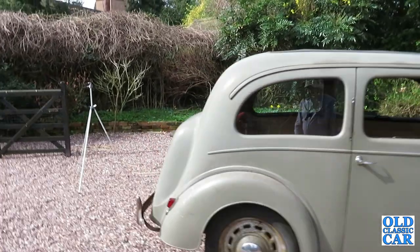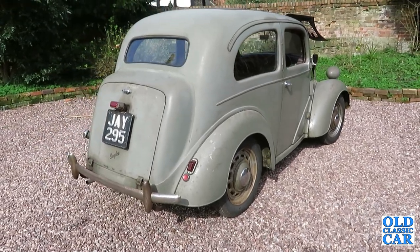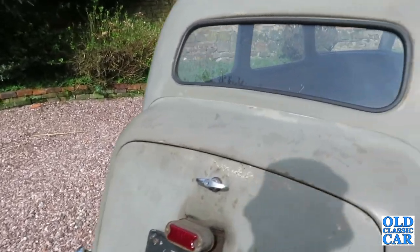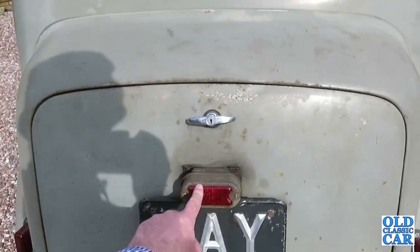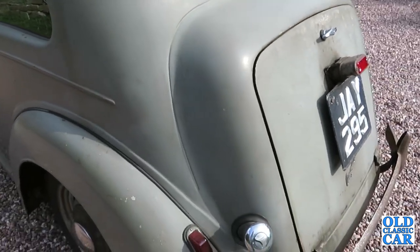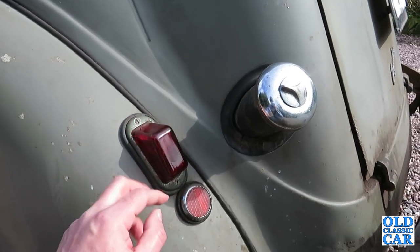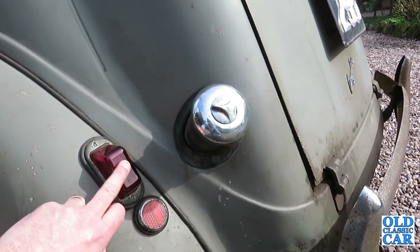Thanks to David for letting me have a good look over it. It's still on its original registration — no one swiped it. If we have a look around here, you can see that's the original lighting when this was new — that is the only lighting the car had. At some point in the 1950s, around 1954, it became a legal requirement to have two stop/tail lamps, so that's when these extra lamps were fitted.